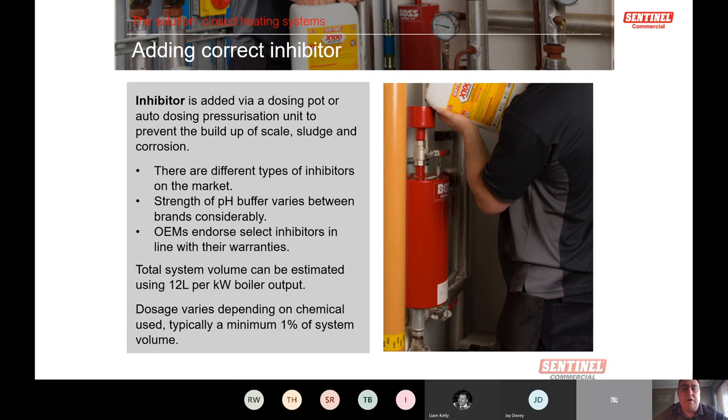X100 is our patented inhibitor, widely known in the industry — it does what it says on the tin. It has a longer service life than mixed nitrite-molybdate inhibitors that need annual topping up because nitrite drops out. X100 is a pure molybdate-based inhibitor that stays in the system. If you have a tight system not requiring more than 5% volume top-up per year, X100 can remain effective for four to six years. You shouldn't be topping up more than 5% of system volume annually; if you are, there's a problem to investigate.